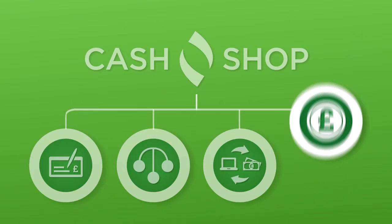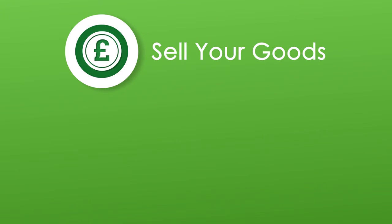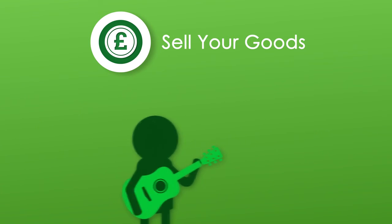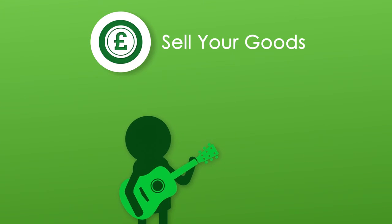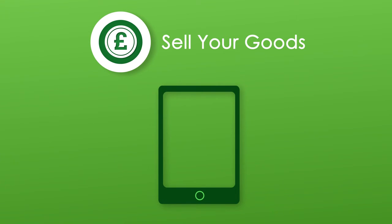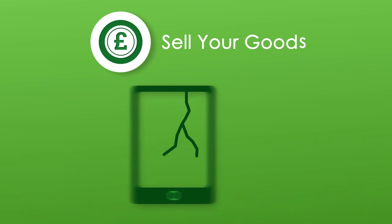Finally, you could sell your goods to the Cash Shop. Instead of gathering dust at home, your electricals, gold jewellery, or musical instruments could be making you money. Simply bring the goods down to your local Cash Shop, not forgetting the original packaging if you have it, and we'll turn them into instant cash. Although goods are valued on their condition, we'll consider any item. So, collect up your goods and pop in.